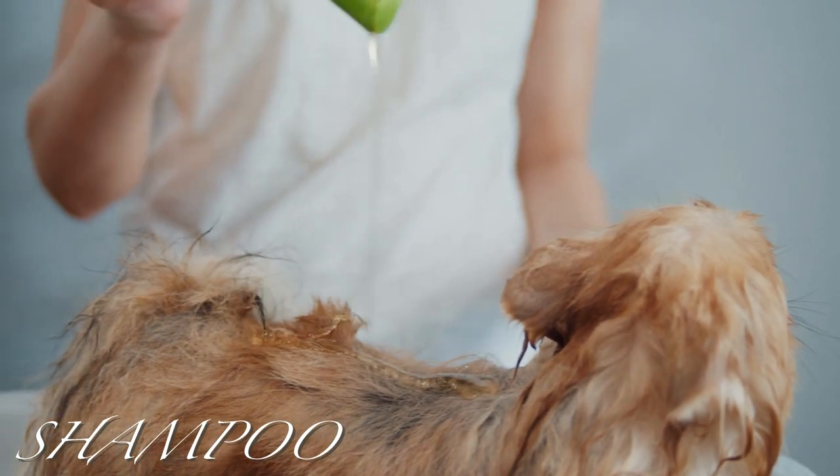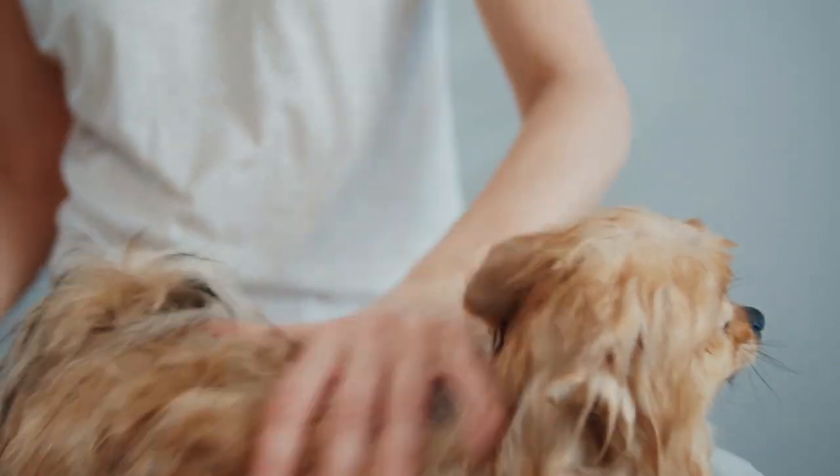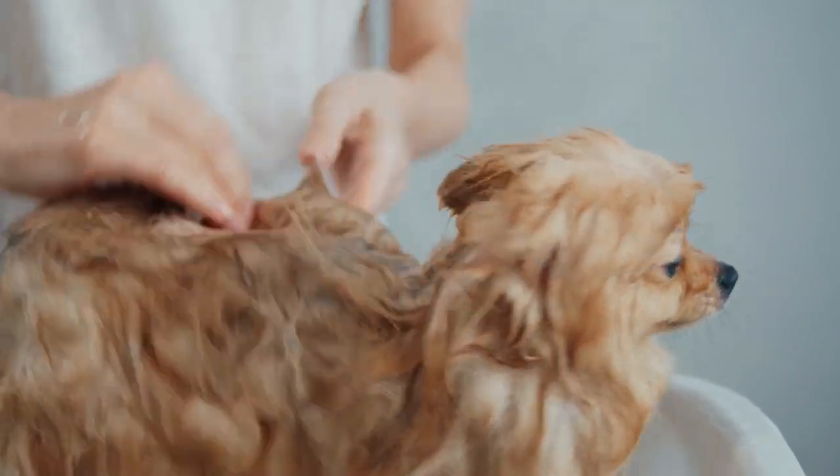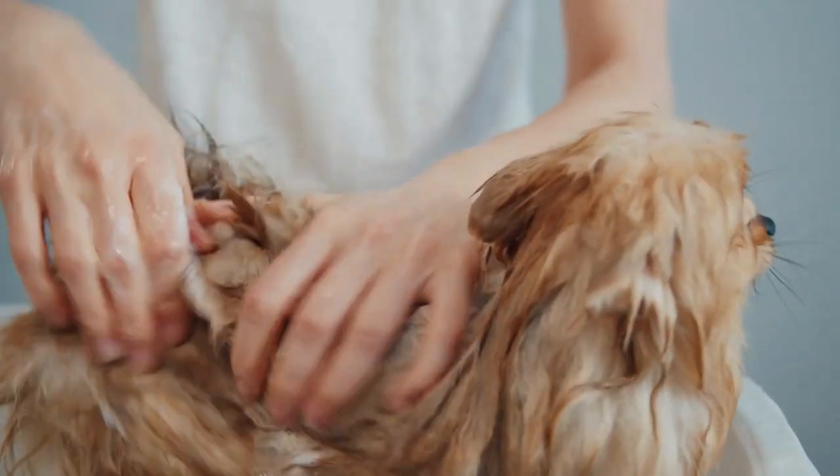Shampoo: we all love a cuddly puppy, but one that smells bad — not so much. How often you wash your dog depends on their breed, but a general rule of thumb is to give them a good bath at least once a month.